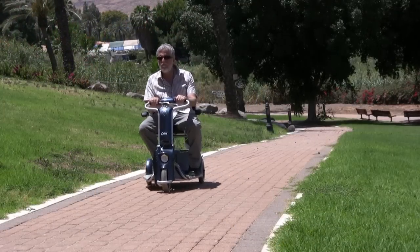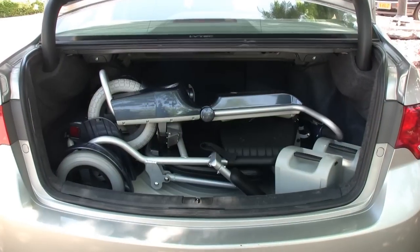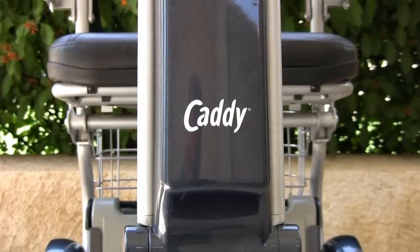The Caddy Mini Fold-Up Mobility Scooter is light and ideal for traveling. It can be stored in the trunk of a car or even carried on an airplane.